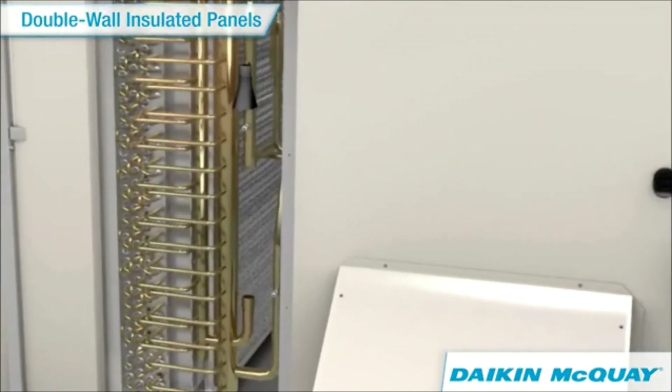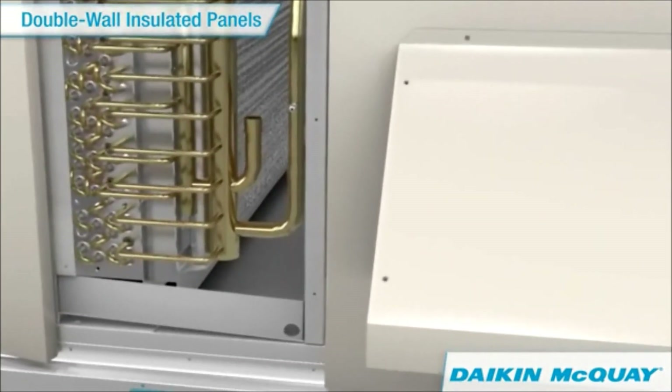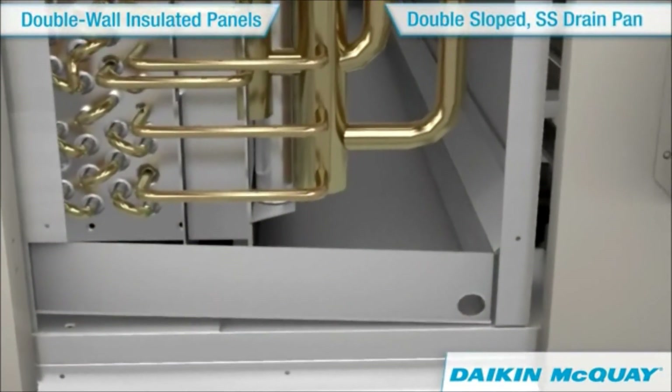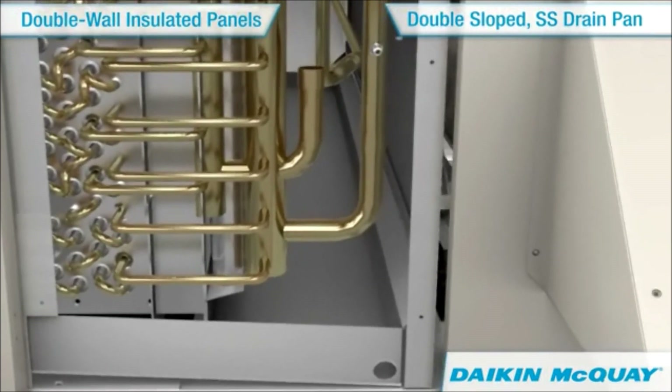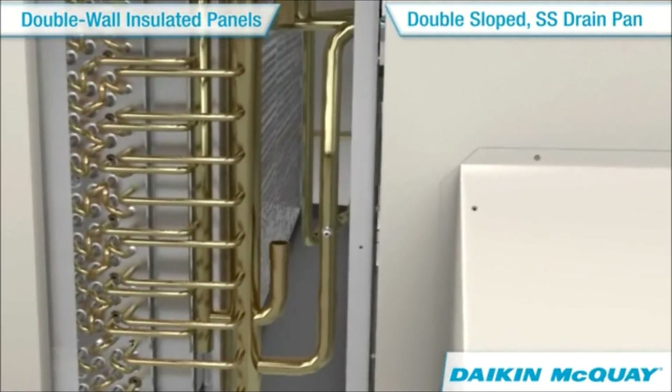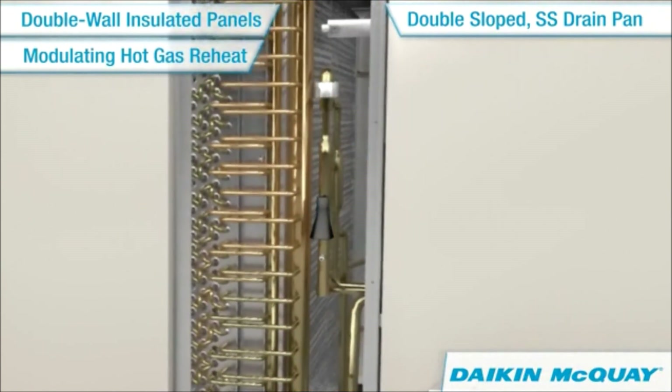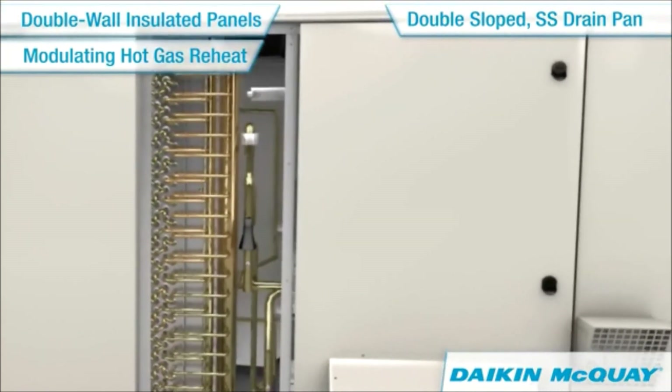Inside the cabinet, a microbial-resistant double-sloped stainless steel drain pan eliminates standing water and harmful bacterial growth. And for optimum comfort, Rebel's modulating hot gas reheat delivers superior dehumidification without sacrificing energy.